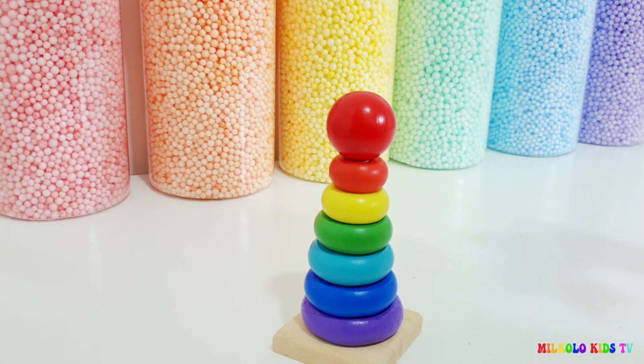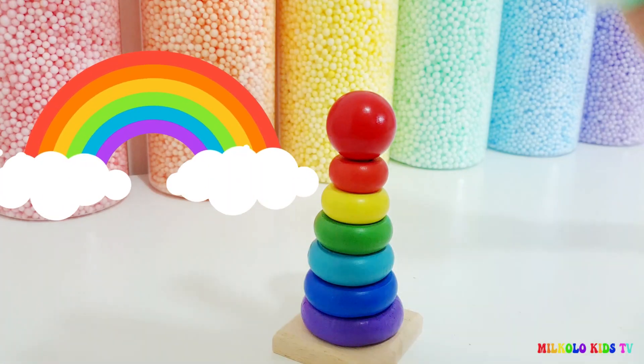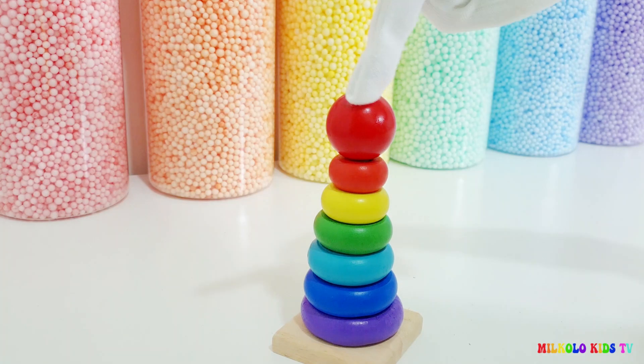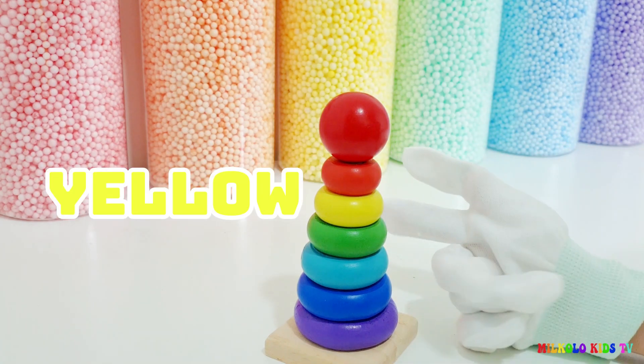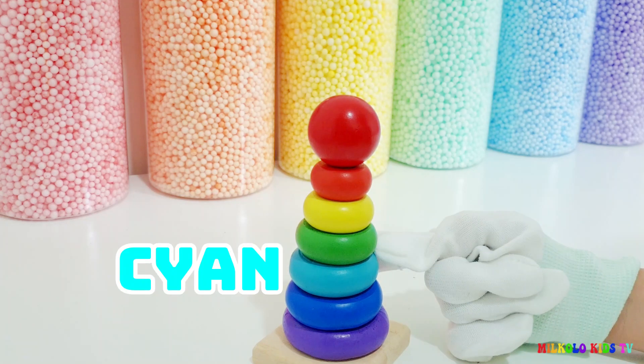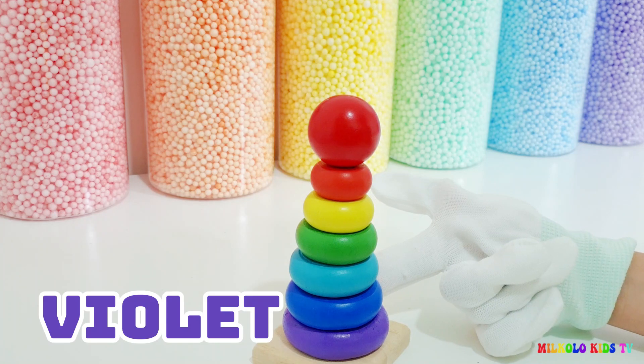These are the colors of the rainbow! Red, orange, yellow, green, cyan, blue, violet.